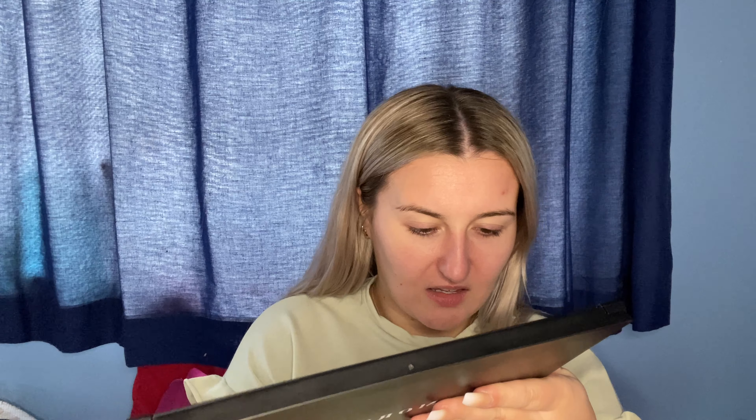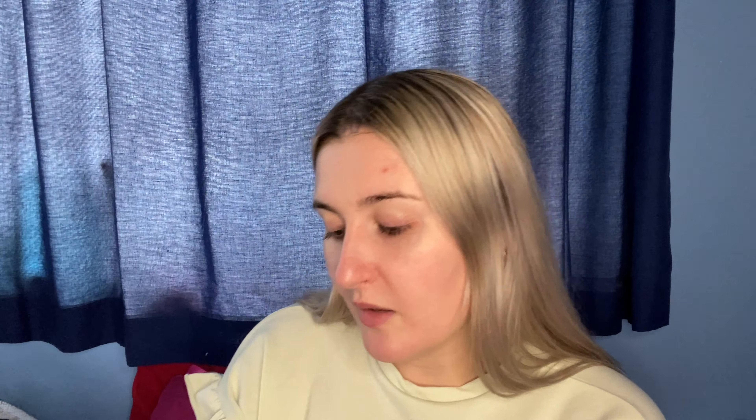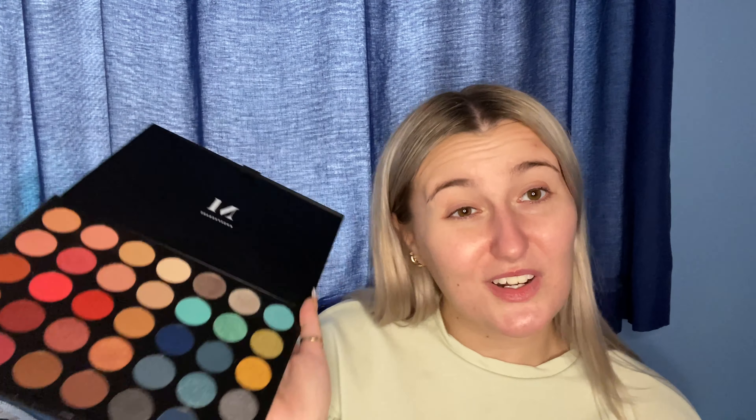I am going to be using my Morphe 35H palette — I can't read: Morphe 35H — that I got for Christmas from my lovely mom. I've got a variety of colors in here, and we're gonna see what we create today. So excited!